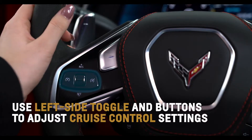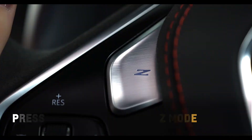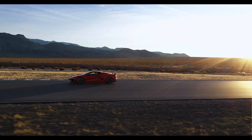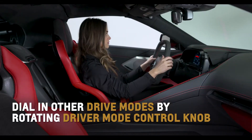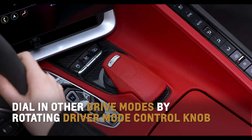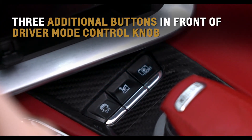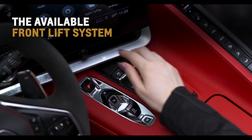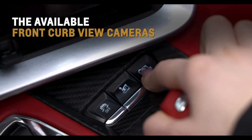Utilize the left side toggle and buttons to adjust cruise control settings. Press the prominent Z button to initiate Z mode, a customized experience catered to your driving preferences. Dial in Corvette's other driver modes by rotating the driver mode control knob on the center console. Three additional buttons reside in front of the driver mode control knob, designated for traction and stability control, the available front lift system, and the available front curb view cameras.